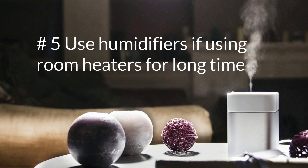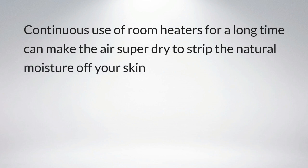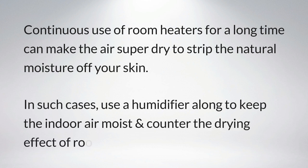Number five: use humidifiers. If using room heaters for a long time, continuous use can make the air super dry and strip the natural moisture off your skin. In such cases, use a humidifier to keep the indoor air moist and counter the drying effect of room heaters.